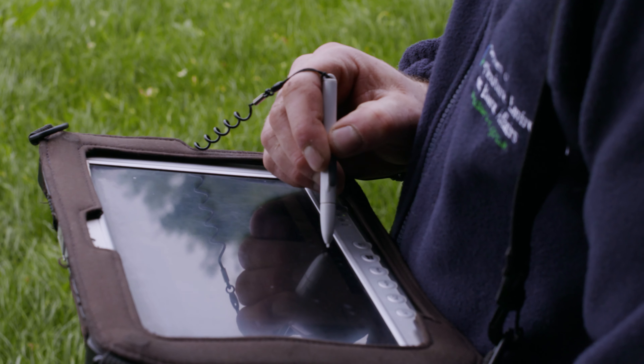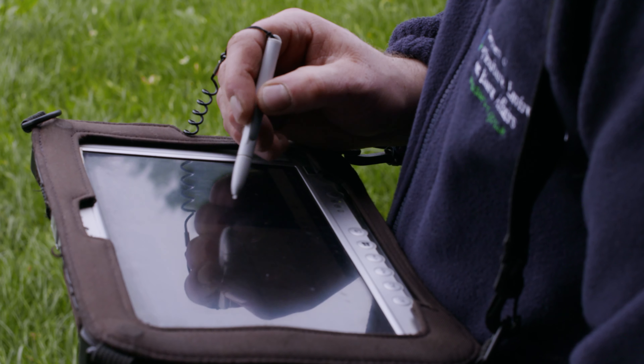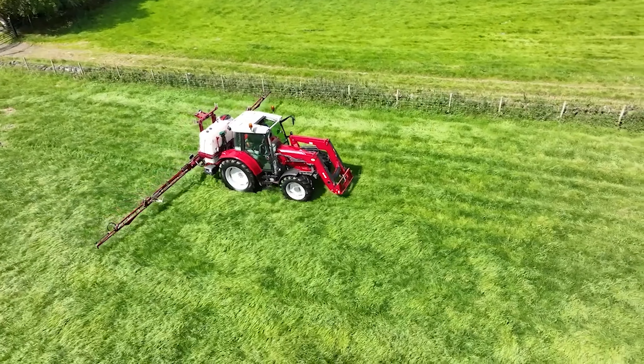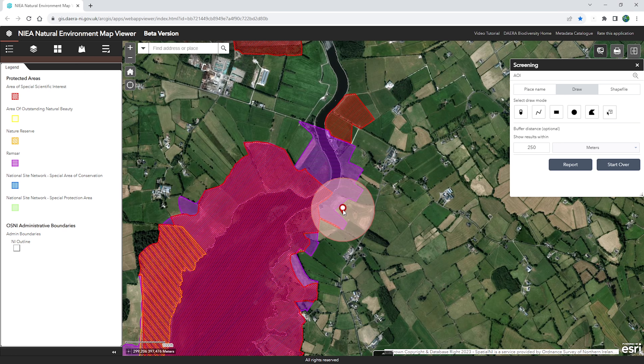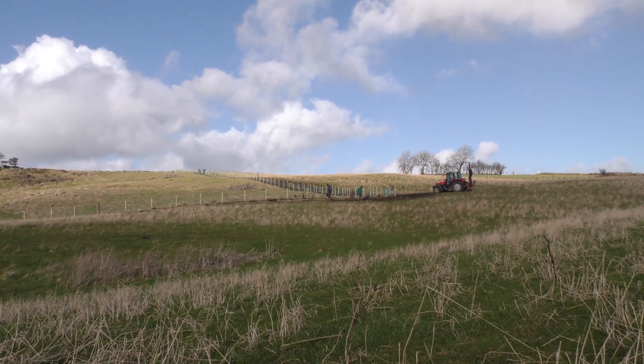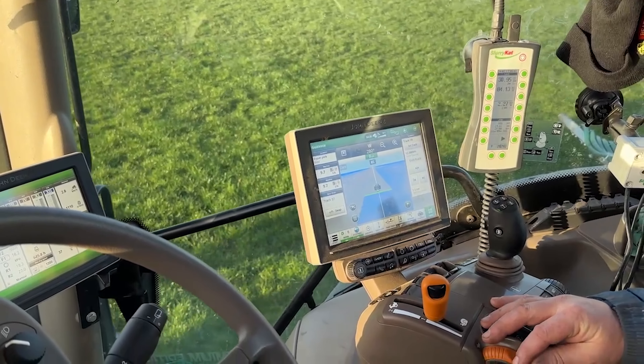DAERA's environmental farming schemes promote sustainable agriculture practices that improve Northern Ireland's environment. By providing access to online maps of habitats and biodiversity, we can also support farmers in identifying the most environmentally beneficial practices for their land.